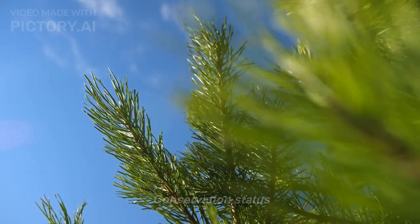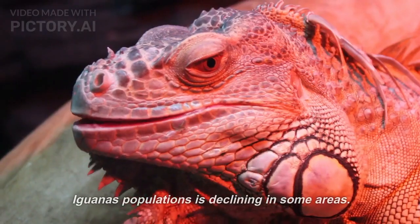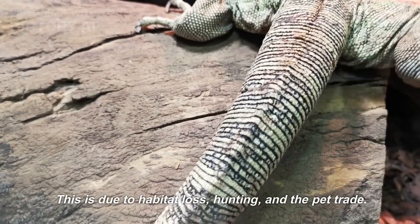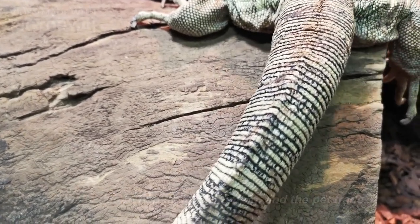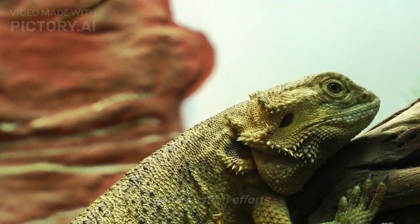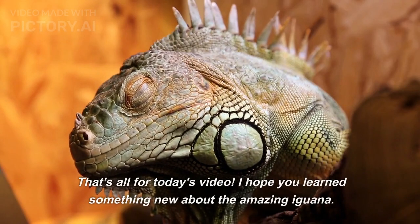Conservation Status. Iguanas are not currently considered to be endangered. However, iguana populations are declining in some areas. This is due to habitat loss, hunting, and the pet trade. We can help protect iguanas by supporting conservation efforts and by refusing to buy iguanas as pets. That's all for today's video.